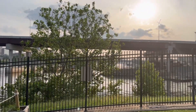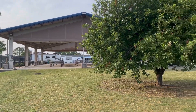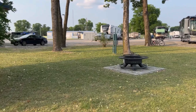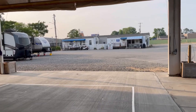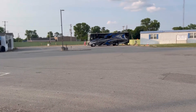They do allow all types of rigs here, which is nice. They do not allow tent camping, but other than that you're good to go. I liked this area to walk my dog — I always love a nice grassy area, but I do love a concrete park for the most part. There is some gravel but it's not in too many spots.